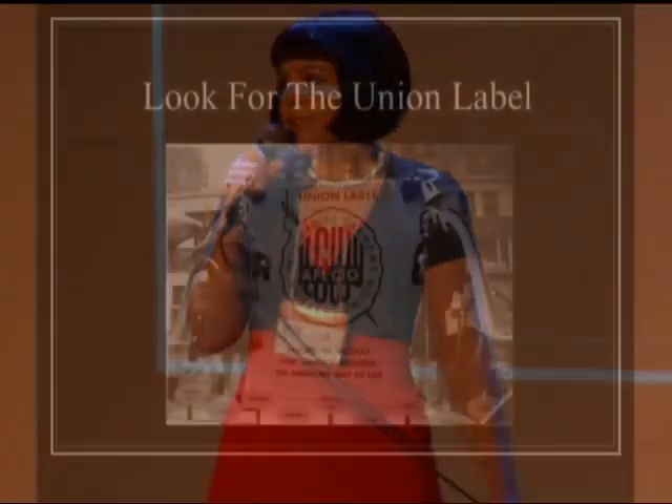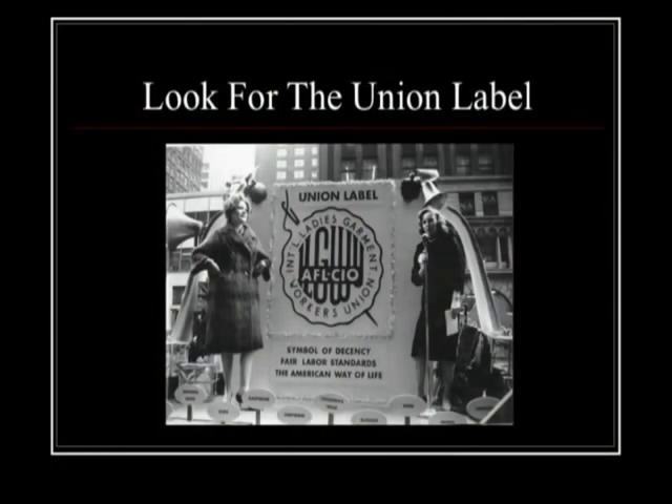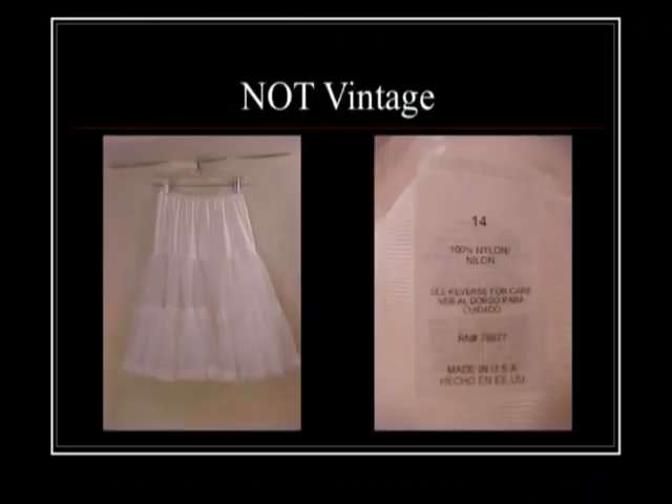Also look for the union label — this is probably going to be underneath your manufacturing label or somewhere on the seam of your garment. There are different union labels for different eras, and this is definitely going to help you date your garment. Here's a prime example: this was an eBay listing listed as a 1950s half slip, but if you look at the label there's Spanish on it — they didn't do that until the 1990s, so this is not a 50s garment.